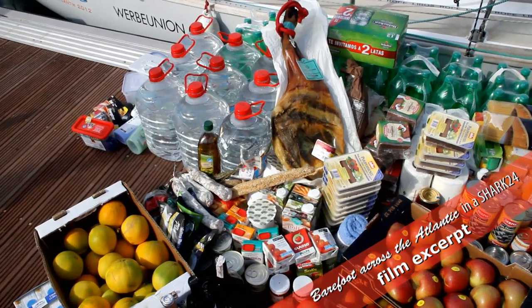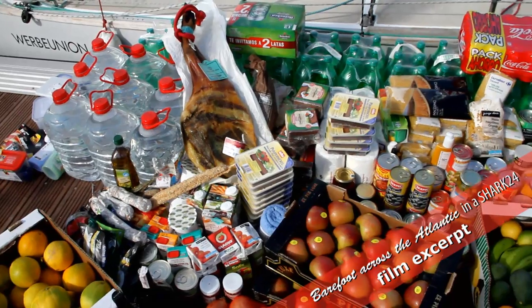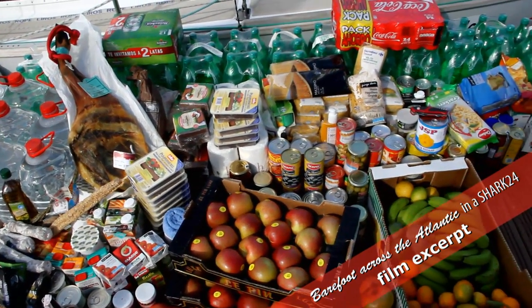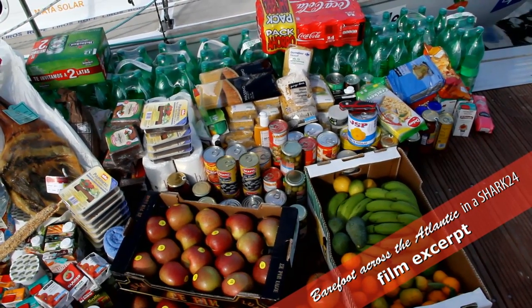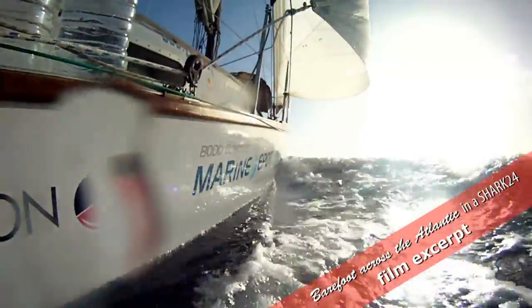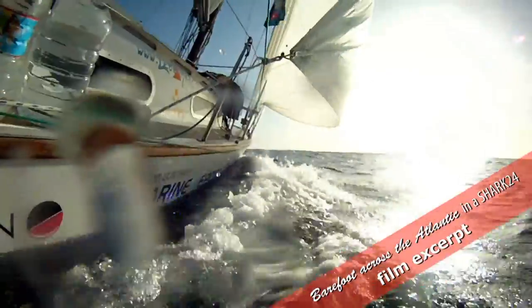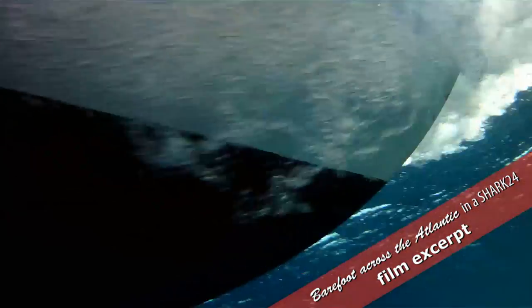Ahead of us lie 3,000 miles of open ocean. And without a single supermarket in sight, that means taking along a lot of rations. Absolutely vital are fruit and vegetables that only ripen midway through the journey, although in a boat of this size, your stowage options are pretty limited. The shark lies low in the water as we set sail from Las Palmas, pitching like a barge. Together with the food and equipment, the boat weighs in at half a ton.